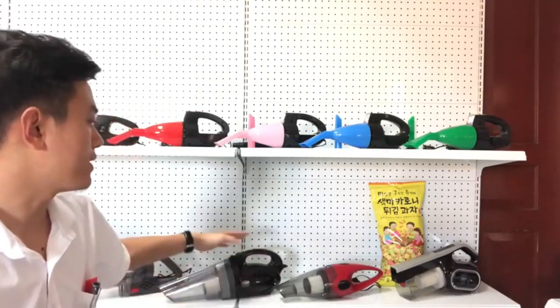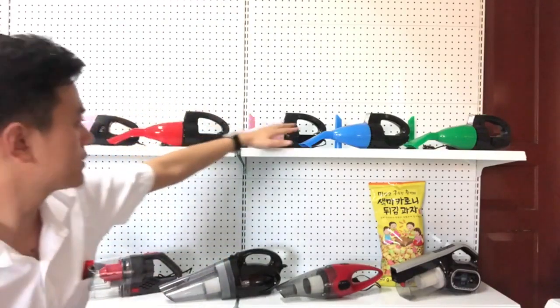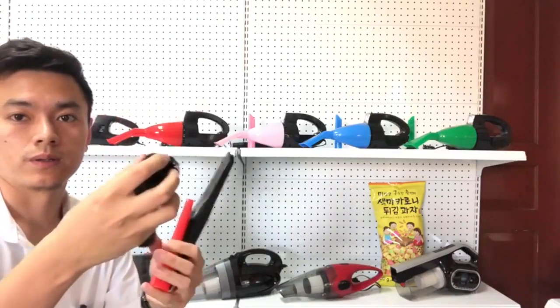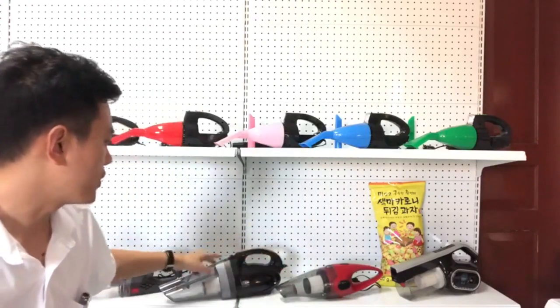As you can see, there are many different car parking cleaners with different colors, with different attachments, with round brushes, and also with different appearances.